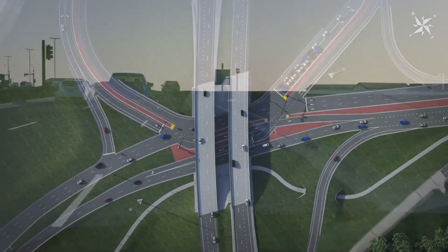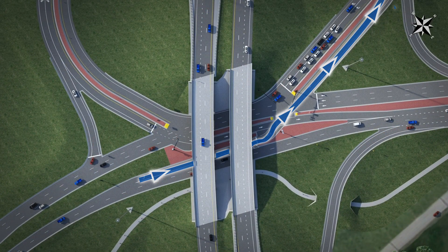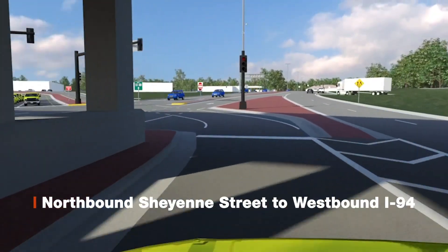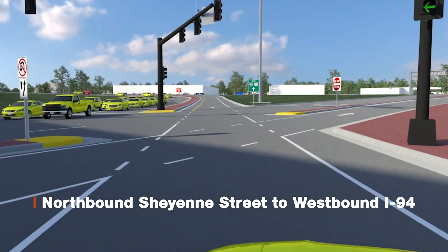Next, northbound Cheyenne Street traffic looking to head west on I-94 will have to stay in the left lane. They will be met with the same traffic signal system. Once the light turns green, traffic will flow across the southbound lane where they will eventually merge with other westbound on-ramp traffic for I-94.